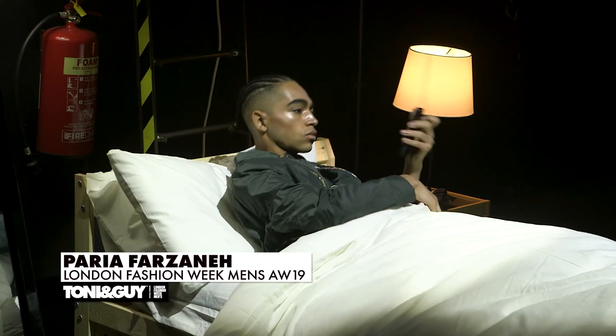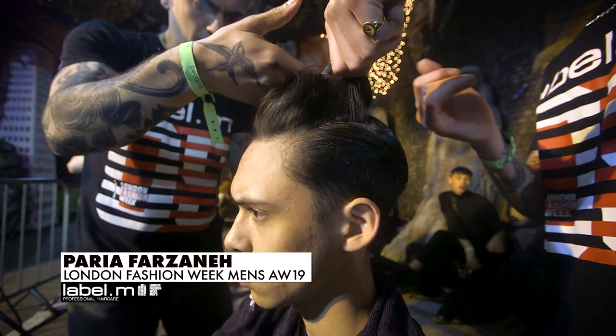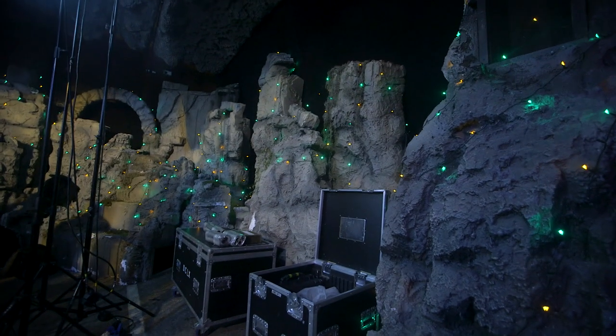We're here for the Perea Forenza show. I was lucky enough to do the hair for this last year and I'm back again here today at Pulse Nightclub, which is another really cool venue.